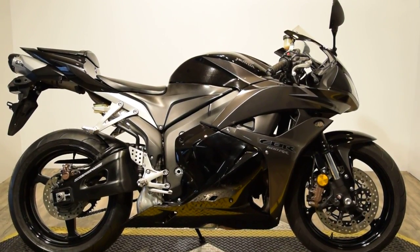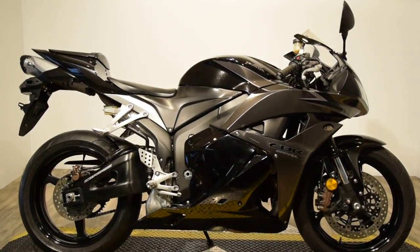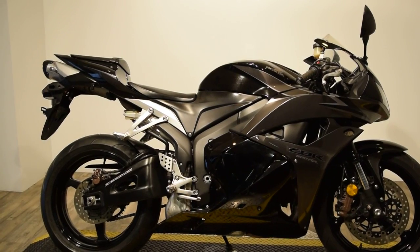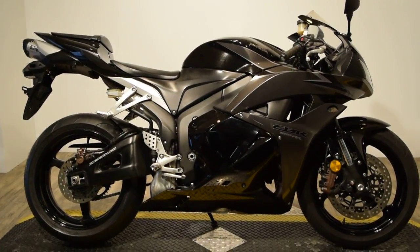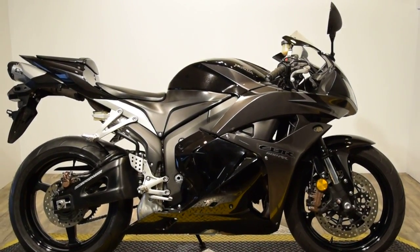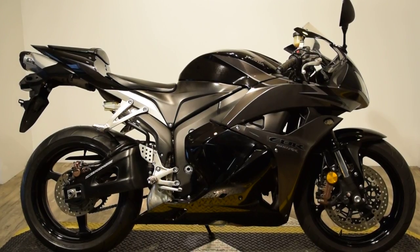Monster Power Sport is now offering this 2009 Honda CBR600RR with ABS. This bike comes with side mirrors, a tall front windscreen, and does have a passenger seat and pegs. It comes with Uni-Trak Pro-Link suspension and a Two Brothers Racing exhaust, black series.